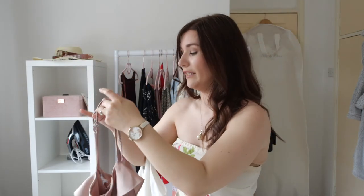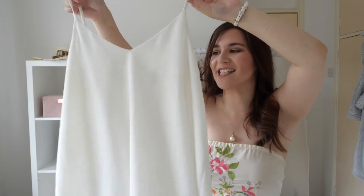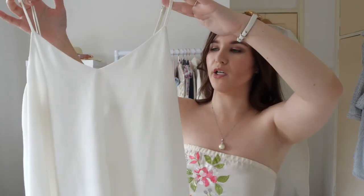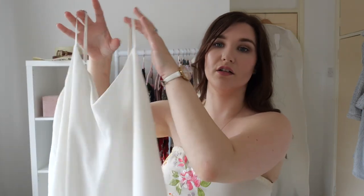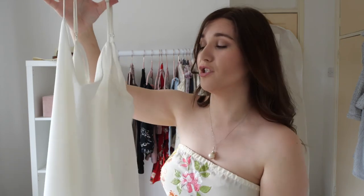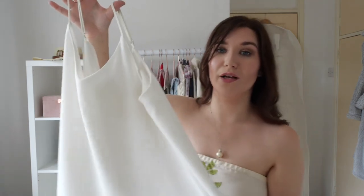Last but not least I have this cami from River Island. I really like my clothes to have a bit of movement, and this does. I got it about a year ago, but it's the sort of design that high street brands always bring back each season with an updated version. It's lovely in summer with one of my midi skirts or with those jeans — white goes really nicely with that pale denim.